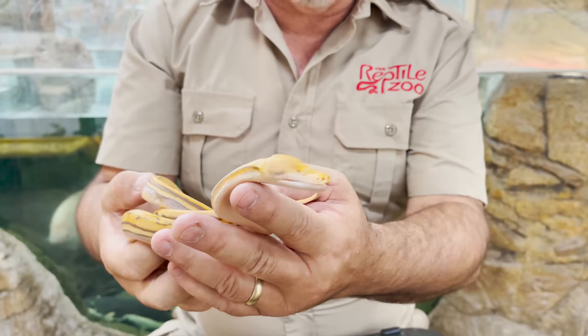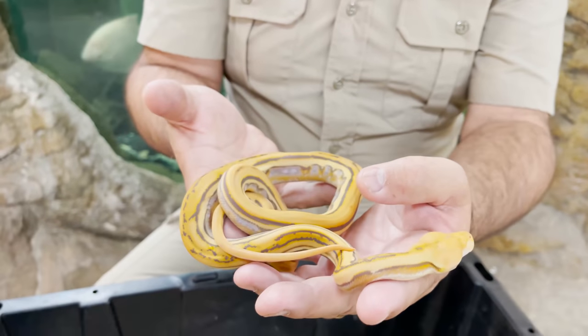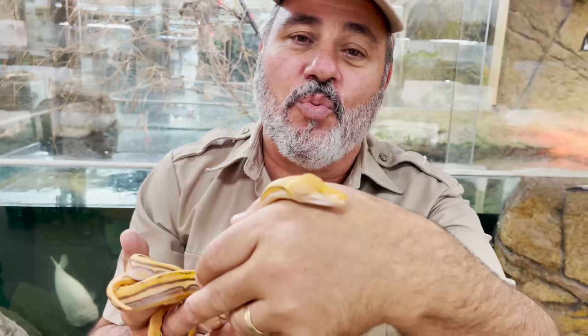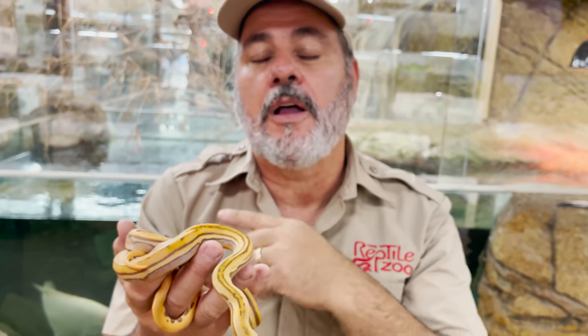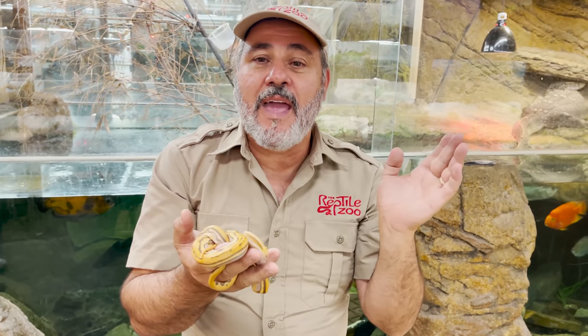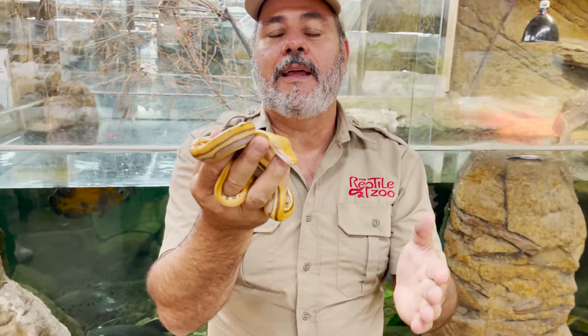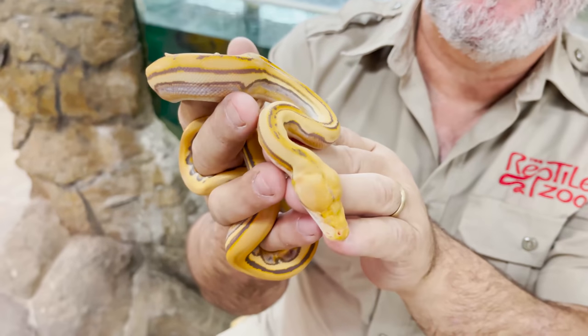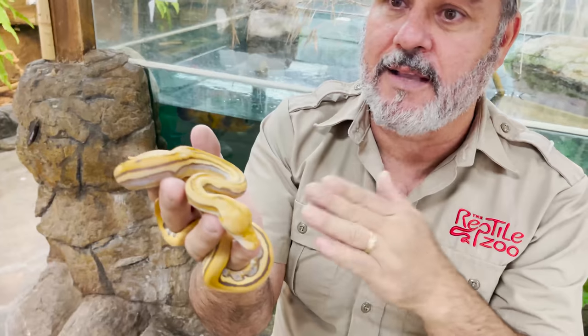This is a Mochino no-eyed reticulated python — a genetic stripe Mochino with no eyeballs. Now that is not normal; it's just a random thing that happens. We've seen it in ball pythons, Burmese pythons — we even have a sand boa that has no eyes. The only thing they have in common is they're living animals and they're a mutation. The mutation is just random, and it doesn't have anything to do with inbreeding, because almost in every case they're majorly outbred animals that actually have more diversity than anything you'd ever find in the wild.